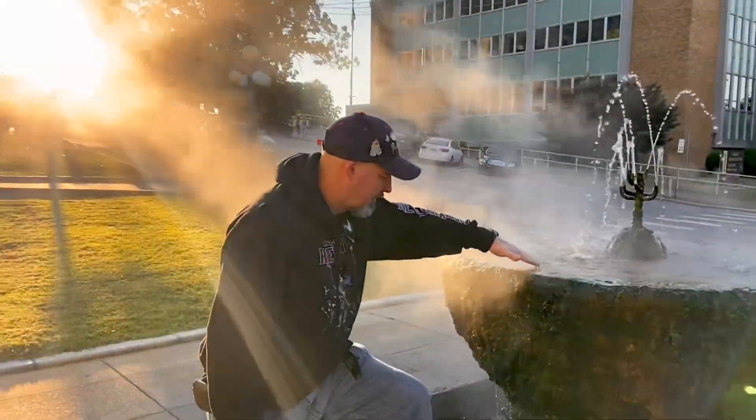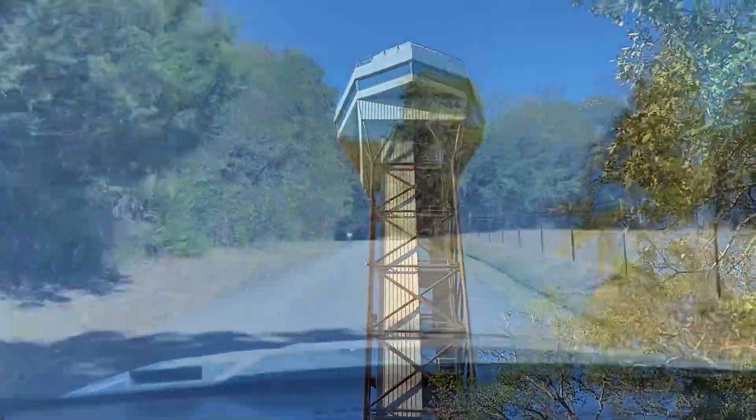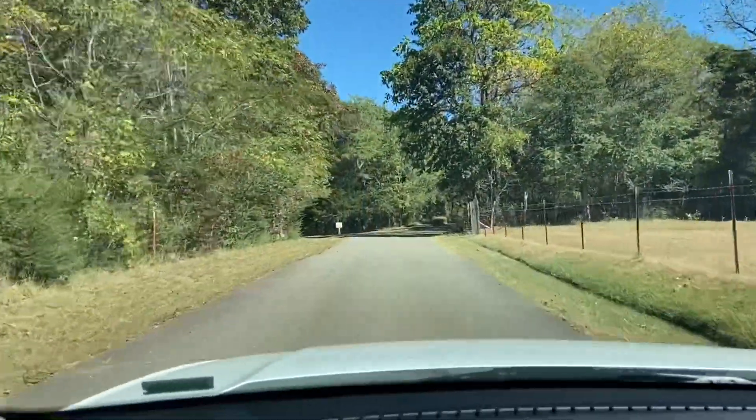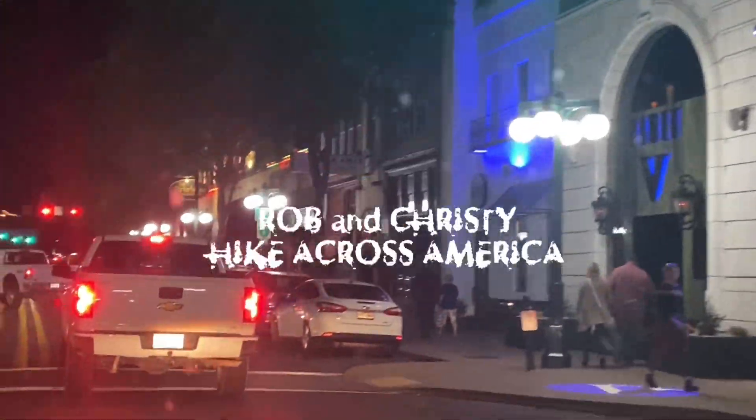In the next episode of Rob Christie: Hike Across America, we continue our time in Arkansas and head down to Hot Springs National Park. If you found yourself liking this video and you want to see more, please like, share, and subscribe. There's plenty on the channel and more on the way. Until next time, keep on hiking.